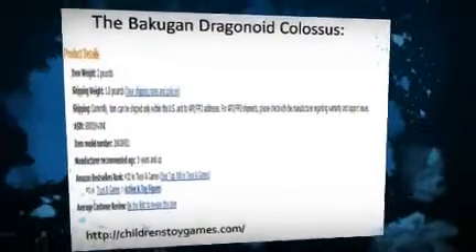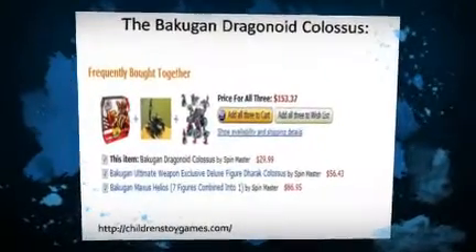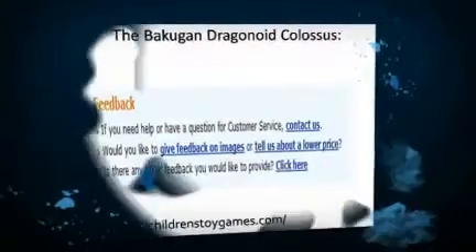Dragonoid Colossus is the transformation hub for the entire model, with no use without the supporting pieces, and is devoid of G-Power. So be careful that you do not lose the other pieces. Don't you need the G-Power to conquer?